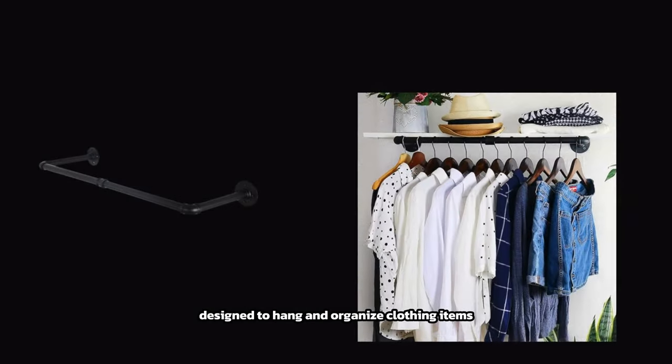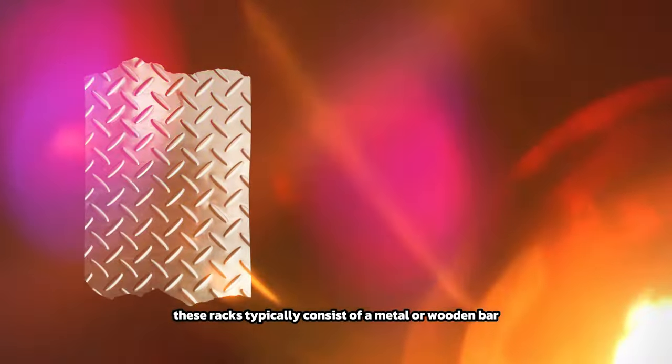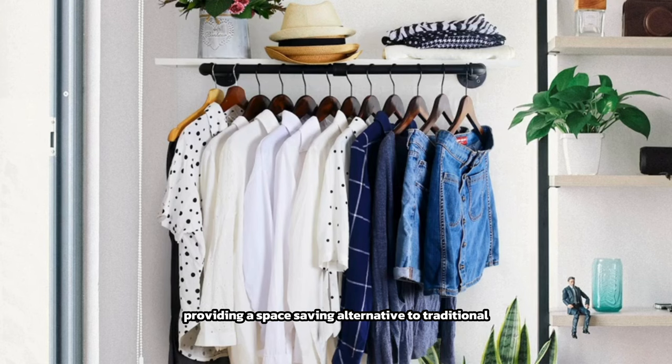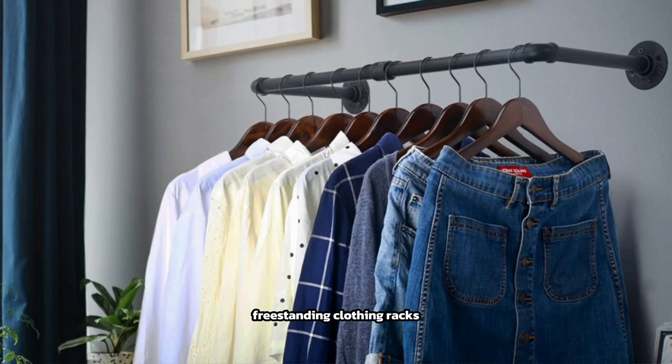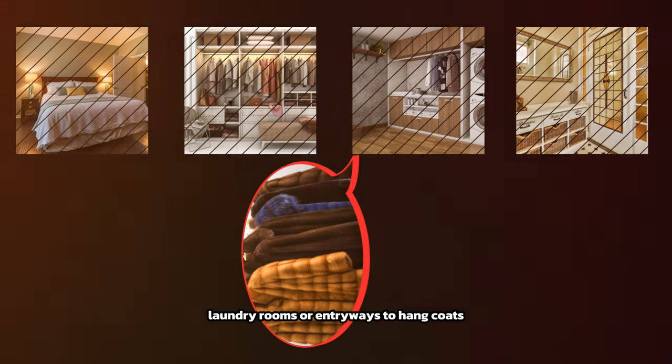A clothing rack wall mount is a practical storage solution designed to hang and organize clothing items on the wall. These racks typically consist of a metal or wooden bar mounted horizontally onto the wall, providing a space-saving alternative to traditional freestanding clothing racks. They are often used in bedrooms, closets, laundry rooms, or entryways to hang coats.